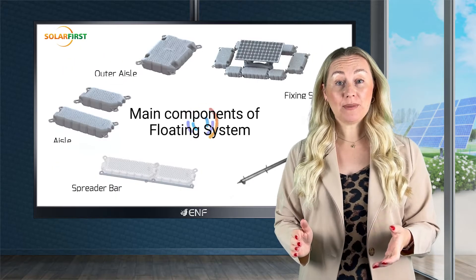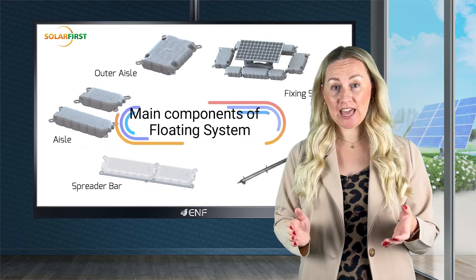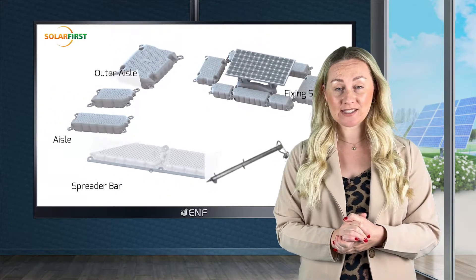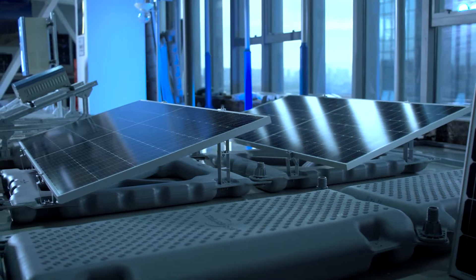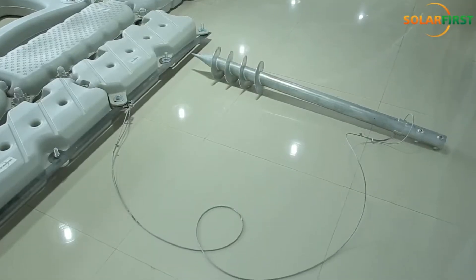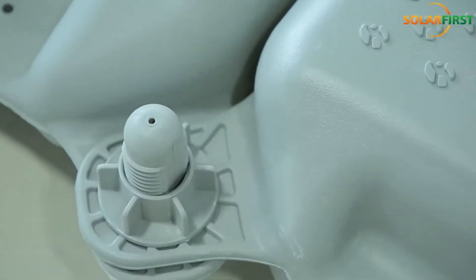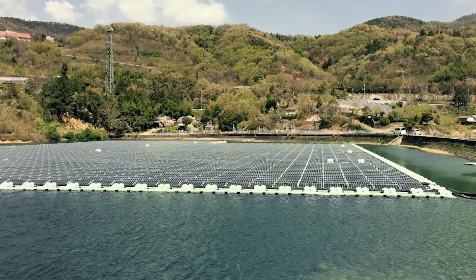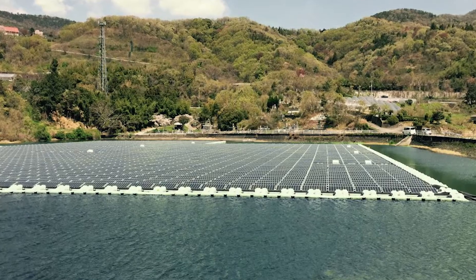The floating platform is made of high density polyethylene that offers increased resistance towards environmental stress, such as UV exposure, thereby increasing the system's life. It also reduces water evaporation and effectively utilises the water's cooling effect to promote more power generation by the system.